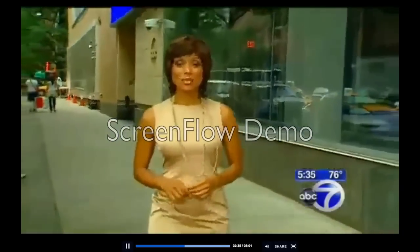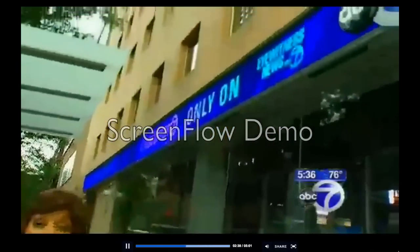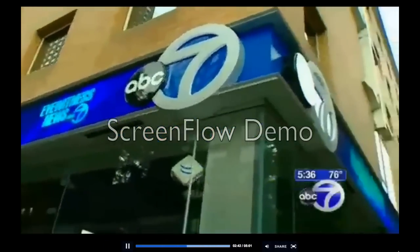One of the most exciting things about this new studio is not necessarily what's happening on the inside, but on the outside. Take a look at this new ticker — here you'll find all the latest breaking news and weather headlines.